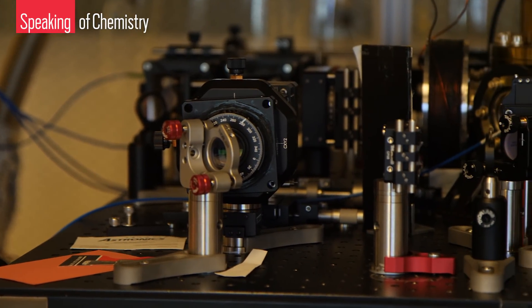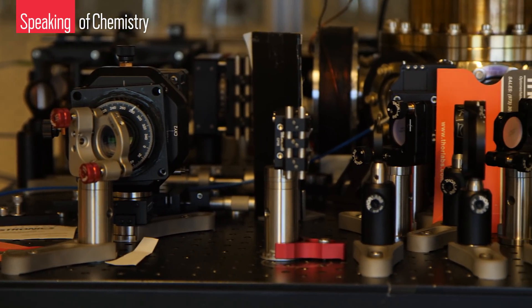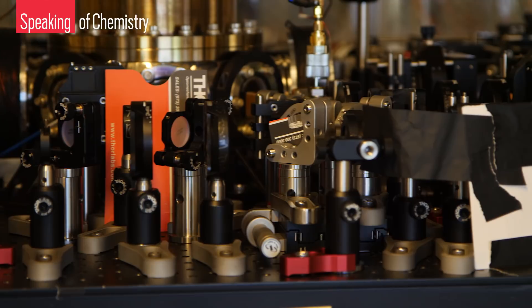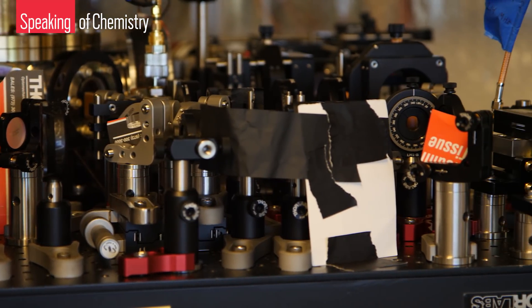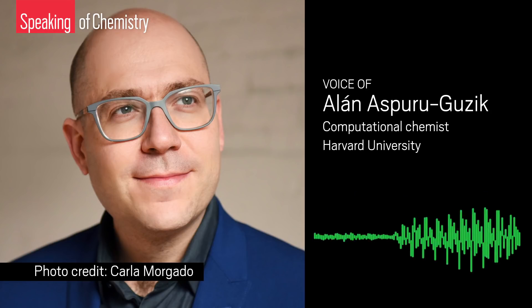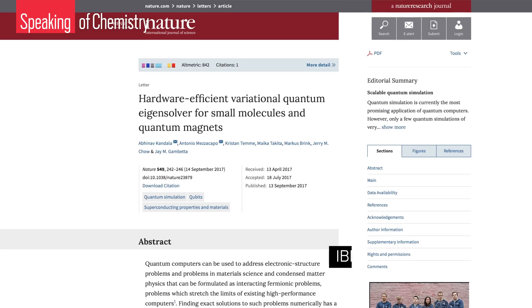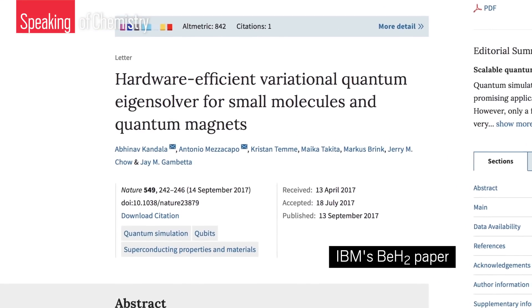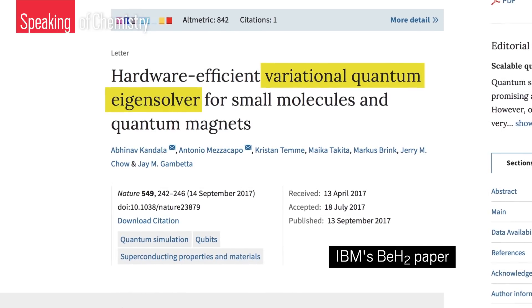While some researchers develop quantum computing hardware, others like computational chemist Alán Aspuru-Guzik work on quantum computing software, which will help deliver the exact calculations that are beyond the approximations classical computers provide. He gave chemists of the future a choice: an exact algorithm versus an approximate algorithm. He can't imagine why anyone would pick the approximate one. Aspuru-Guzik's lab partly developed the method that IBM used to run the record-breaking beryllium hydride calculation — an algorithm called a variational quantum eigensolver — basically a pathway to an exact answer for a molecule's energy level.